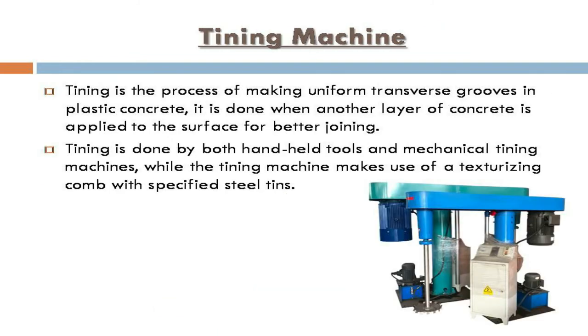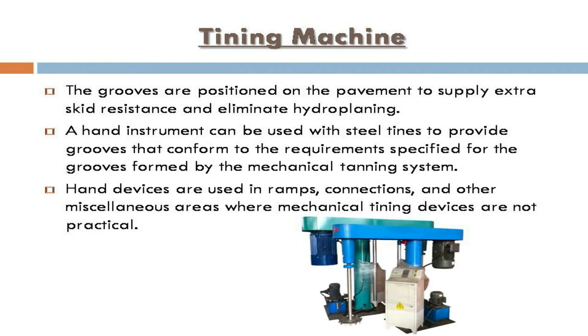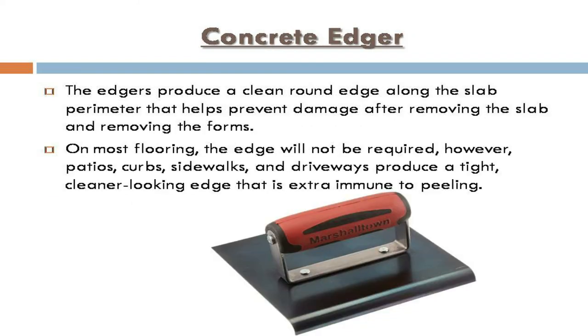Tinning machine: tinning is the process of making uniform transverse grooves in plastic concrete. It is done when another layer of concrete is applied to the surface for better joining. The tinning machine uses a texturizing comb with specified steel tines. The grooves are positioned on the pavement to provide extra skid resistance and eliminate hydroplaning. Hand instruments with steel tines can also be used in ramps, connections, and other areas where mechanical tinning devices are not practical.